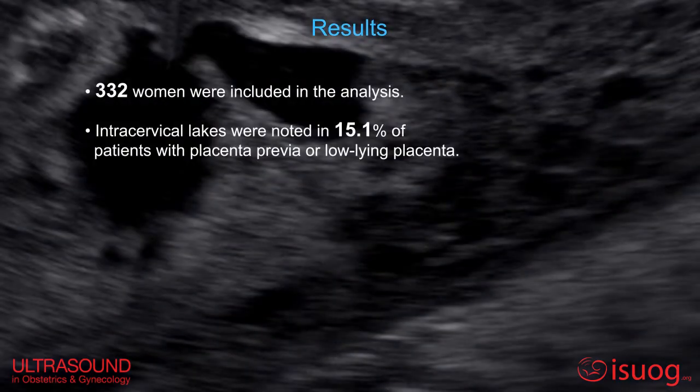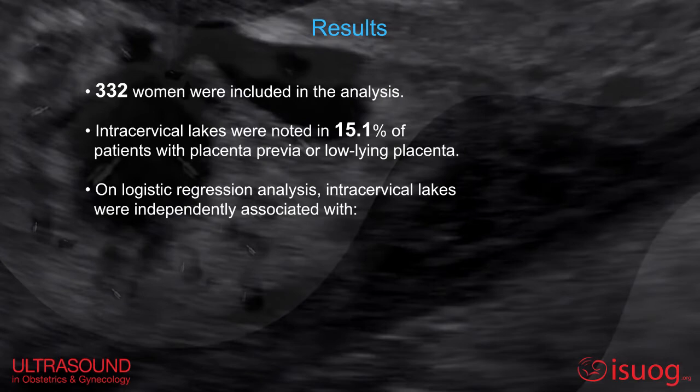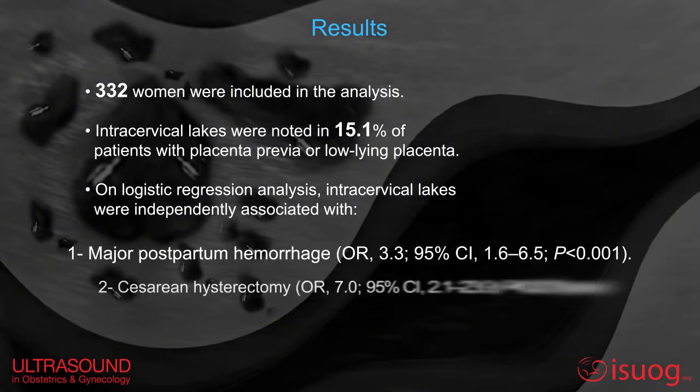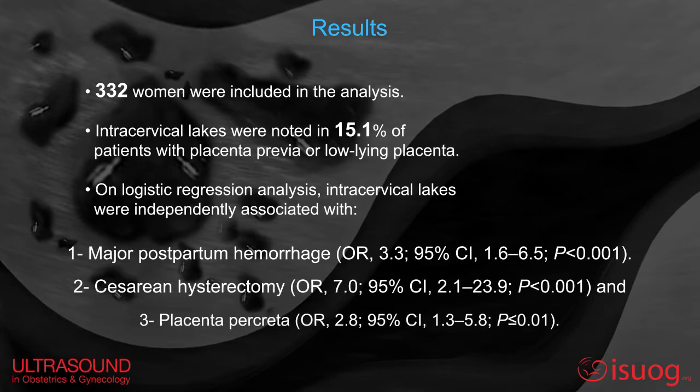Intracervical legs were noted in 15% of patients. On logistic regression analysis, intracervical legs were independently associated with: 1) major postpartum hemorrhage, 2) cesarean hysterectomy, and 3) placenta percreta.